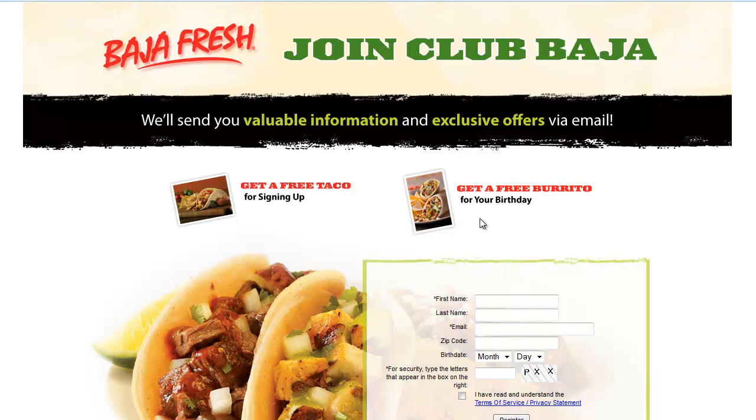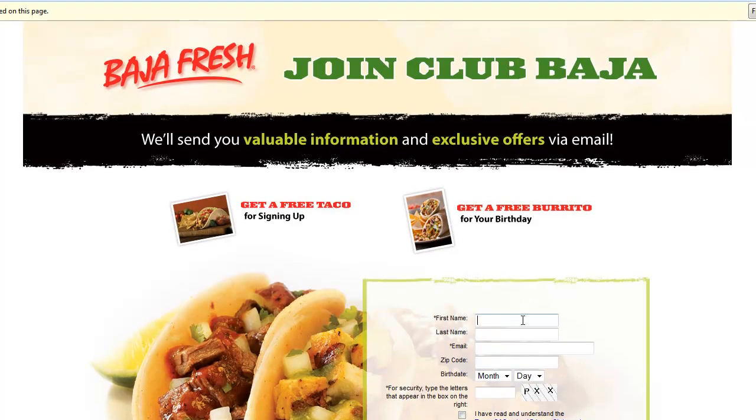To sign up, all you need to do is put in your first and last name, your email address, your zip code, and your date of birth. Fill in the little security box, click that you've read and understood the Terms of Service and Privacy Statement, and hit the register button.